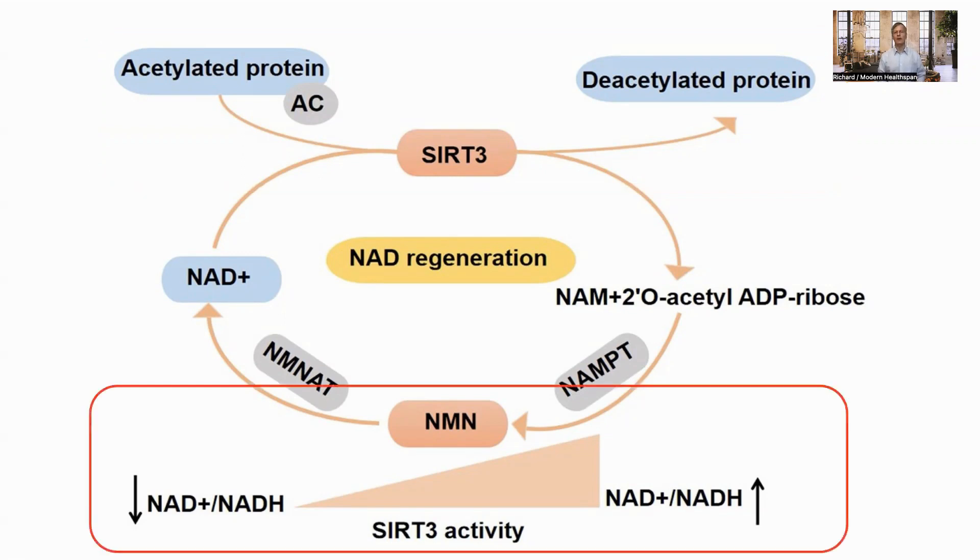Its activities are upregulated with NAD levels. Increased activation has been shown to reduce senescence, and its deactivation has been implicated in a number of age-related diseases, such as cardiovascular disease, osteoporosis, osteoarthritis, metabolic syndrome, and neurodegenerative diseases.